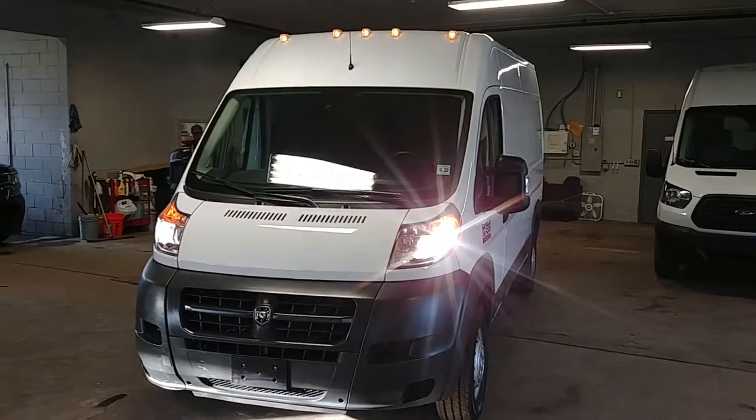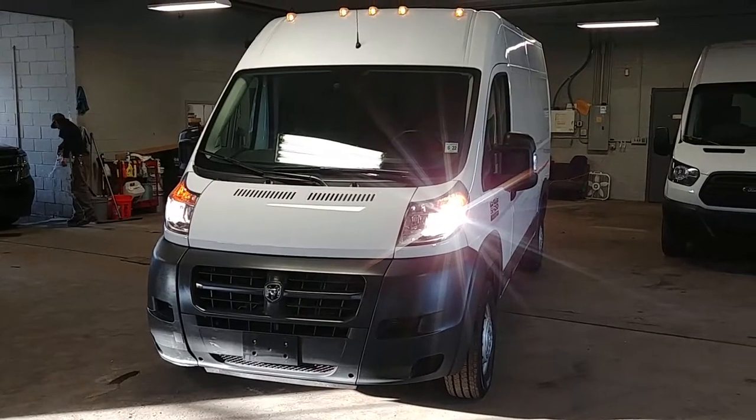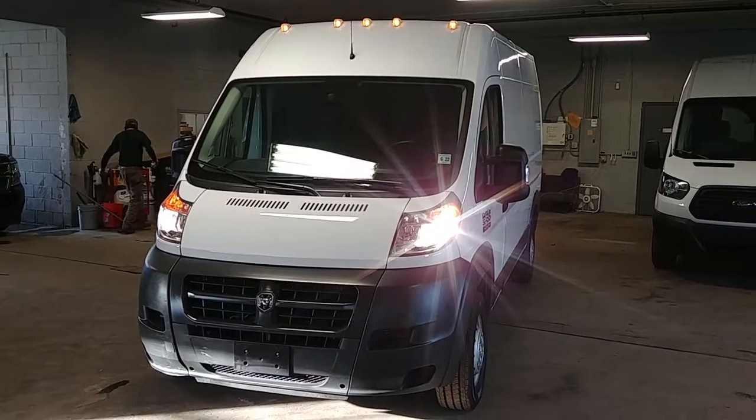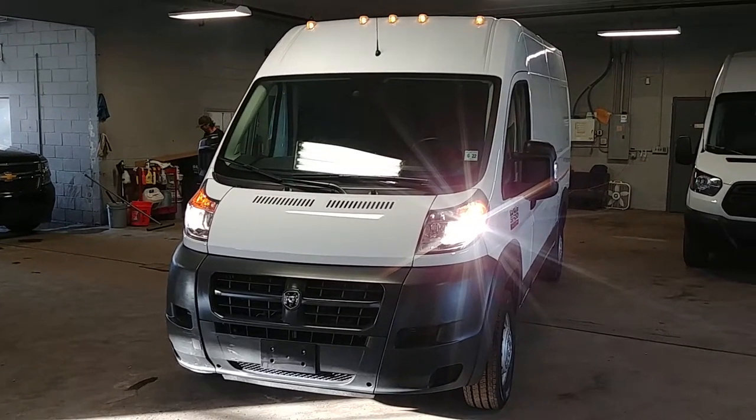Lights on top are working. Once again, this is a 2017 Ram ProMaster 2500 high top with 13,000 miles. You guys got any questions or concerns, don't hesitate to ask. Thank you and happy bidding.